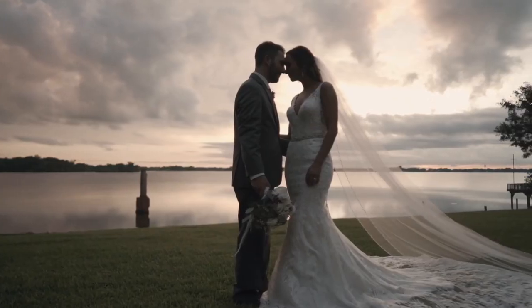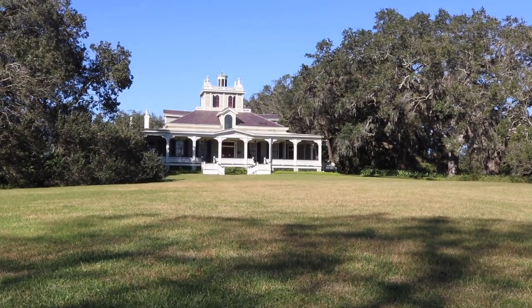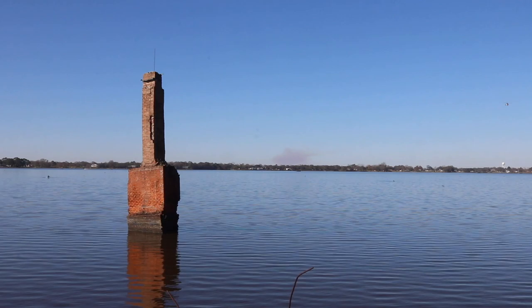Hey guys, Mr. Klein here and I'm at the entrance of Rip Van Winkle Gardens at Jefferson Island outside of New Iberia, Louisiana. It's a local tourist attraction and a magnet for picturesque weddings with pleasant gardens, a Victorian mansion, a nice restaurant, and a brick chimney sticking out of the lake.